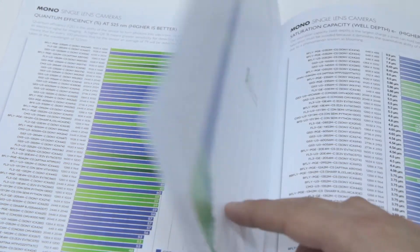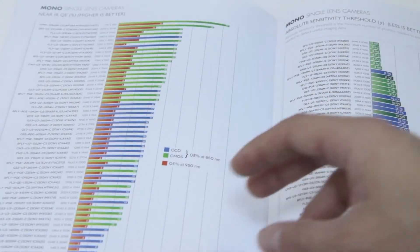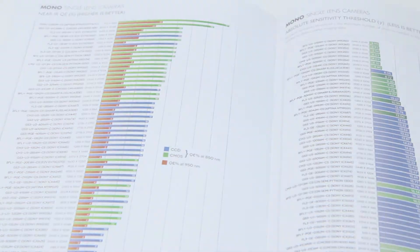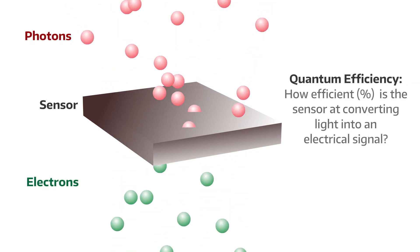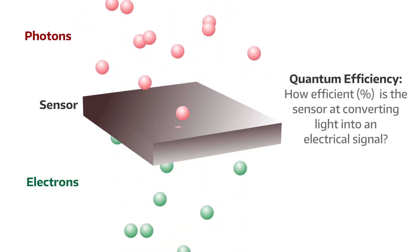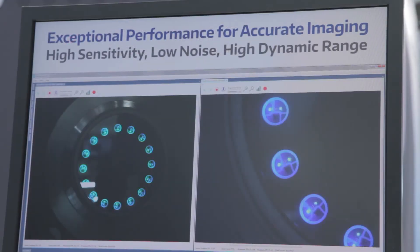Outside of actually testing the camera yourself, you can make a better informed decision by taking a look at our imaging performance specifications. There we post results for specifications such as quantum efficiency, which is very important because it measures the sensor's efficiency at converting light into an electronic signal. The higher the efficiency, the more sensitive the camera is at detecting light.